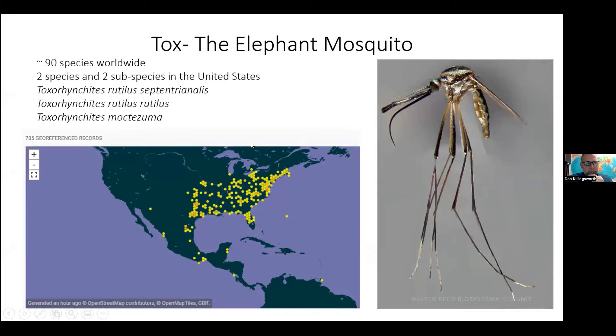Even better than science fiction, Toxorhynchites is just fascinating — a mosquito like no other. The adult Tox females seek out tree holes and other cryptic containers that support mosquitoes, and she dive bombs her eggs into that reservoir, which then develop as predatory larvae that prey on other mosquito larvae. The adult females and males are nectar feeders only. Here's a side view from the Walter Reed Biosystematics Unit showing Toxorhynchites and her long proboscis, designed for nectar feeding — it actually can't blood feed. It almost looks like a finch beak.